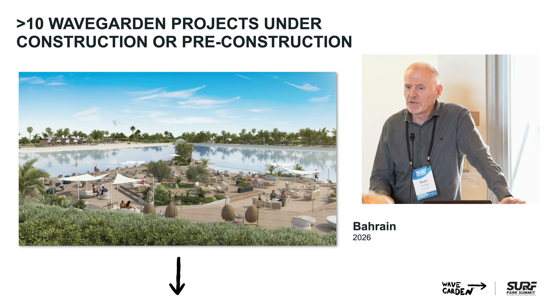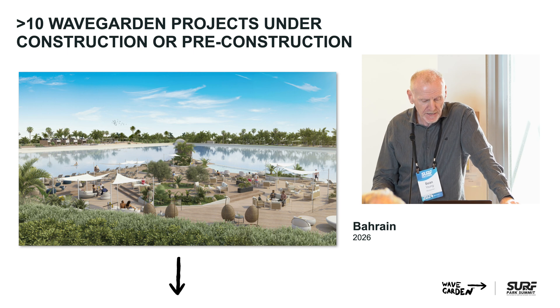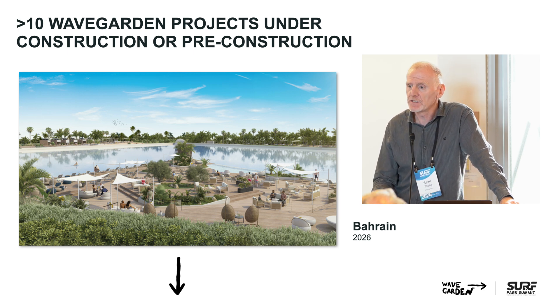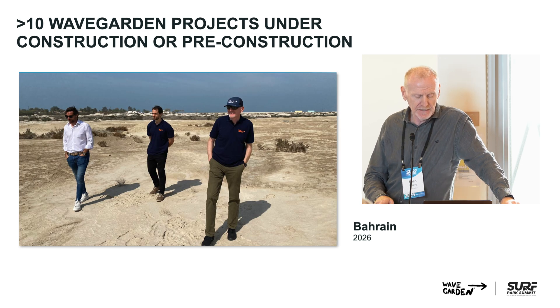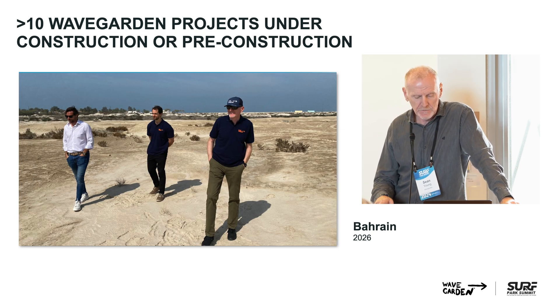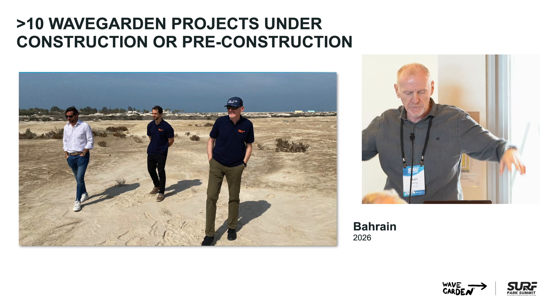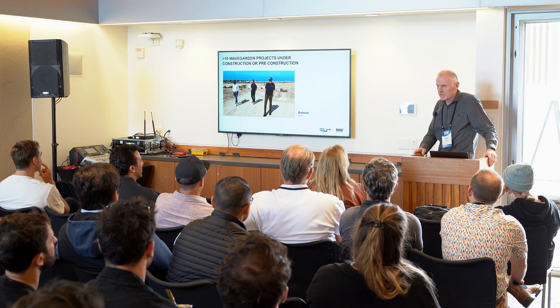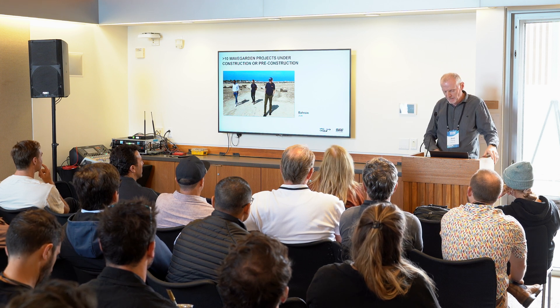A project announced by Craig yesterday: Bahrain. It's a project I've been working on for some time. It's going to be the first of ours in the Middle East region, but not the last, that's for sure. Since the site photo was taken, about six meters of earth has been added to that platform because they wanted to raise the whole facility above the groundwater for technical reasons, but also for visibility and creating a platform for residential development around it. That was officially announced yesterday.